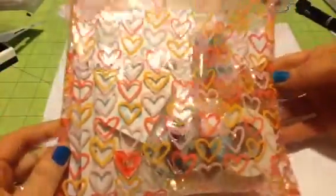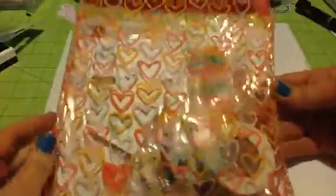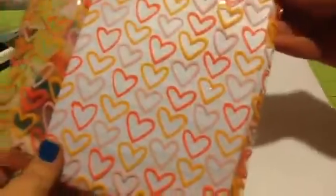So here's this super cute bag. It's got orange and a light pink and a dark pink hearts, which is super cute. You can see it a little bit better there.